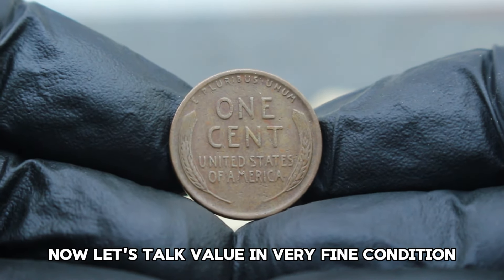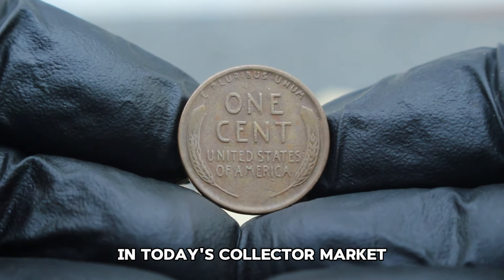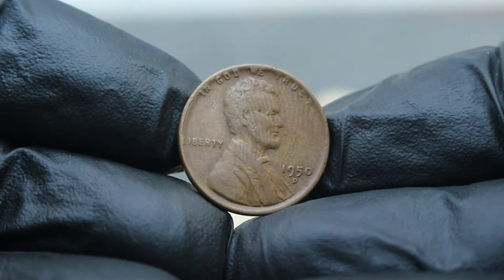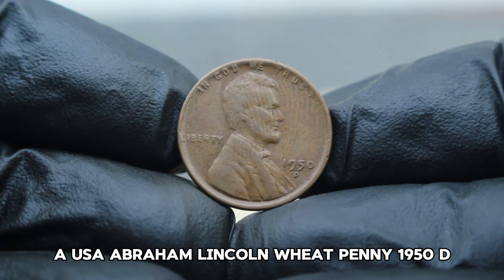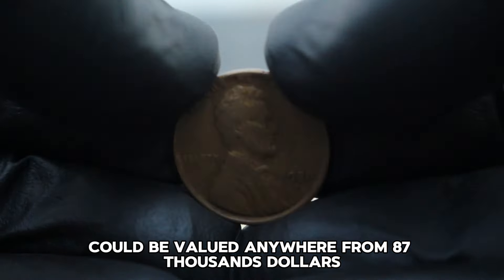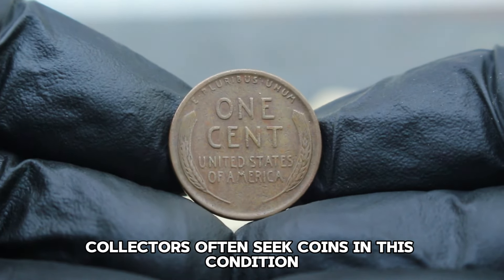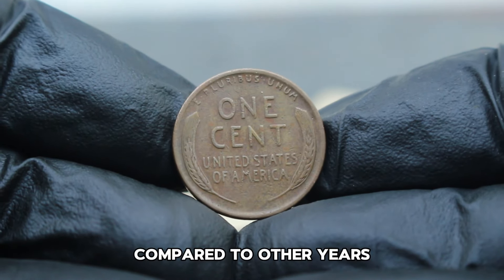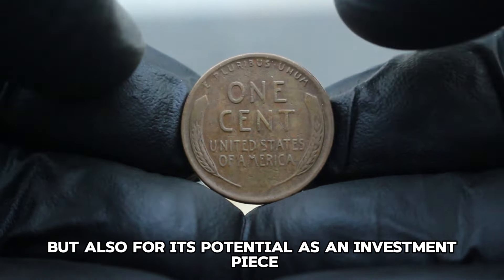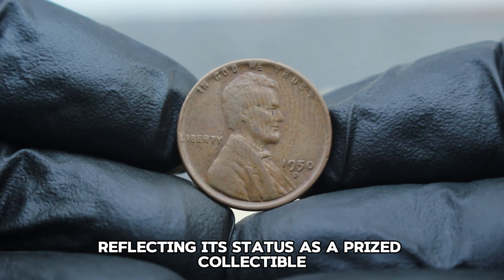In very fine condition, the USA Abraham Lincoln Wheat Penny 1950D can fetch a significant amount in today's collector market. Prices can vary based on several factors including its condition, rarity, and demand among collectors. According to experts in numismatics, a USA Abraham Lincoln Wheat Penny 1950D in very fine condition could be valued anywhere from $87,000, depending on its specific attributes like strike quality and luster retention. Collectors often seek coins in this condition for their balance of wear and preservation.